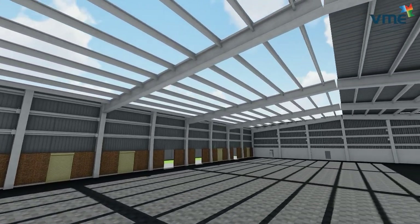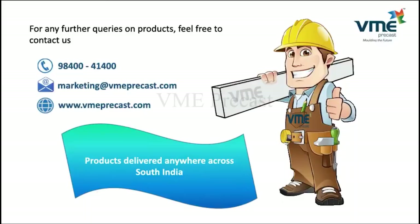For any further queries on products, feel free to contact us at 9840041400 or email us at marketing@bmeprecast.com.